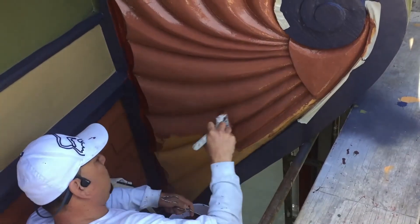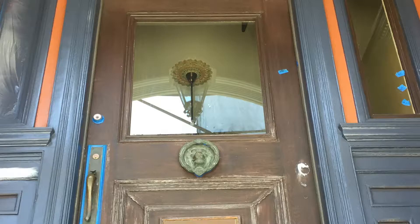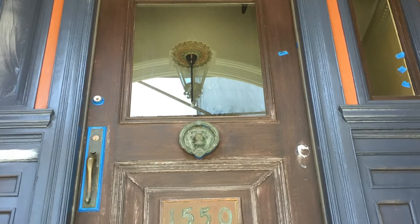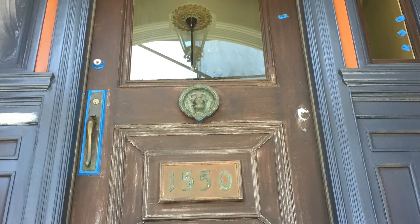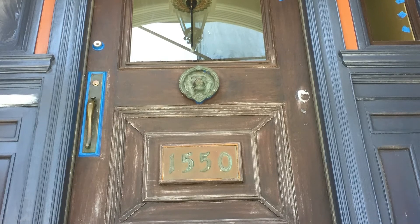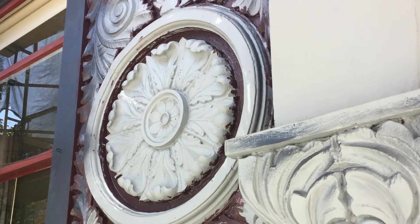On the variety of surfaces, Local Color used heat guns, sanding machines, and hand work to create a solid surface. Much of the failing substrate was taken down to bare wood. After prepping, the entire home was primed and patched with epoxies, wood consolidants, caulk, and putty.